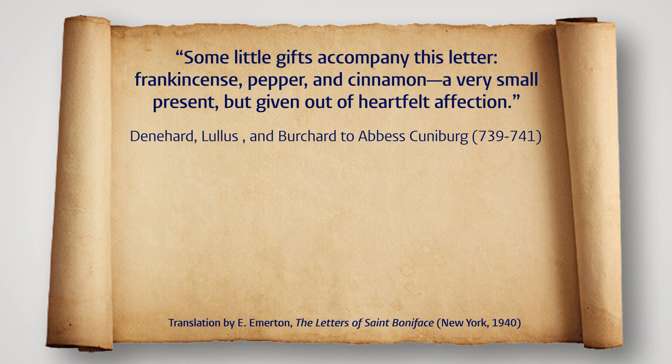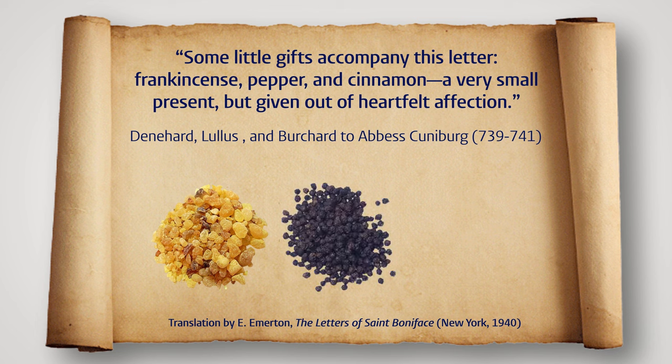It is not just Boniface who sent and received these exotic spices — it appears to have been a broader phenomenon within his circle. For instance, when his disciples Dennehard, Lulis and Burkhard wrote to the abbess Cuniberg, they sent along some spices: 'Some little gifts accompany this letter — frankincense, pepper and cinnamon. A very small present, but given out of heartfelt affection.'